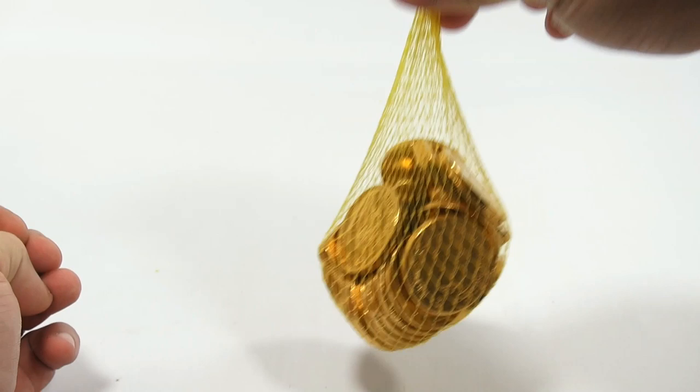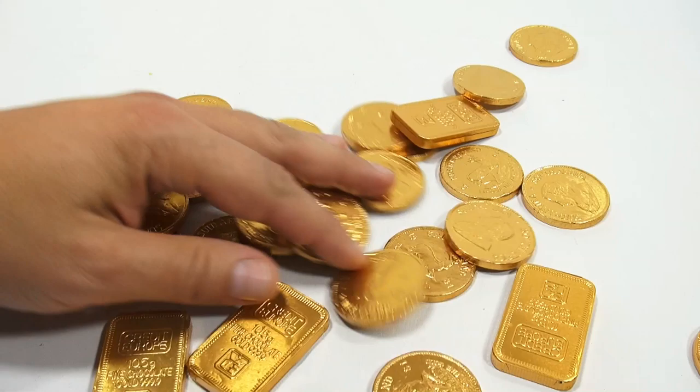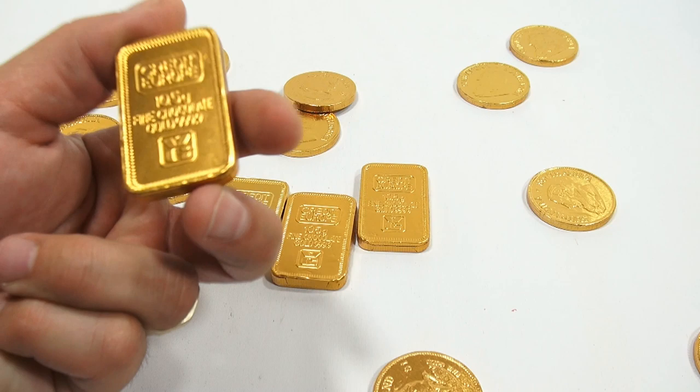Imagine you're jingling change. So let's cut this open and see what we have. Oh, so colorful and full of gold! I have to say these are really nice quality — they're just stamped well.